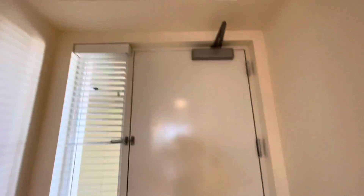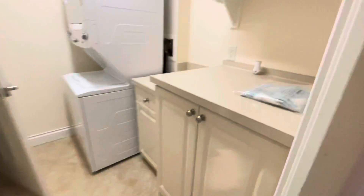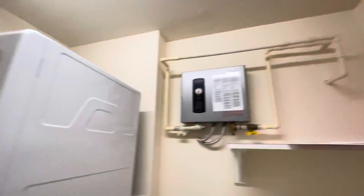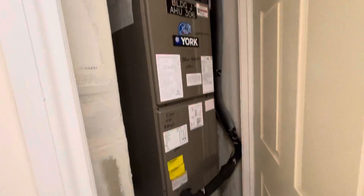When you first walk in, here's the door. Directly to the right is a pocket slider, and this will take you into the laundry room. We have pantries here, a tankless water heater, and the washer and dryer are stackable. Here's the AC, which is brand new.